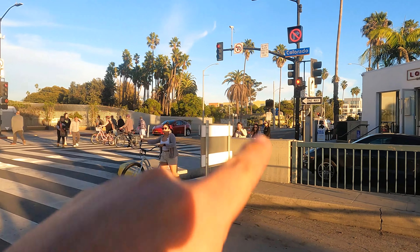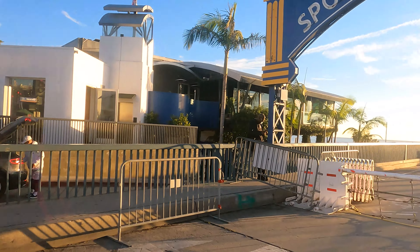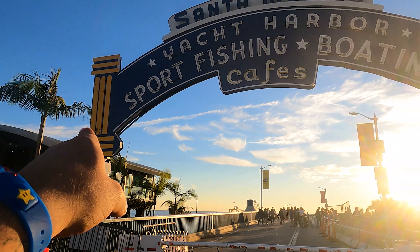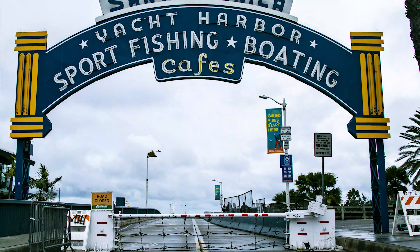And we made it to the end of Colorado Street, which is the beginning of Santa Monica Pier. Look at this famous and beautiful sign — I love this sign. Every time I come, I try to take a picture of it. All right, let's get back to the car.